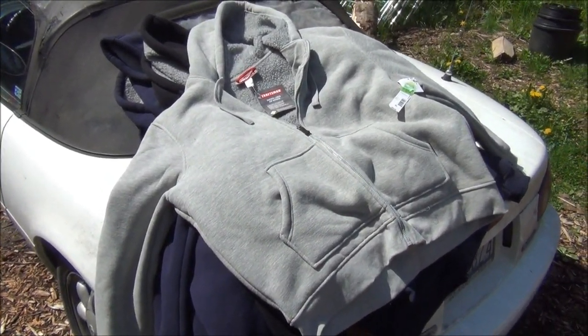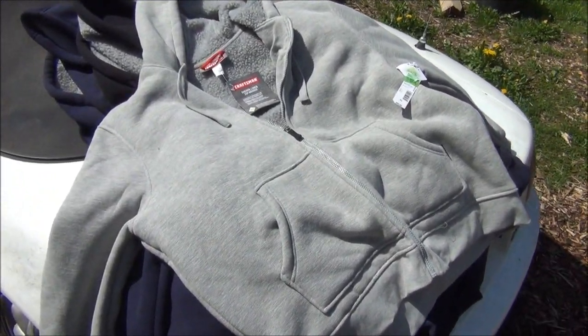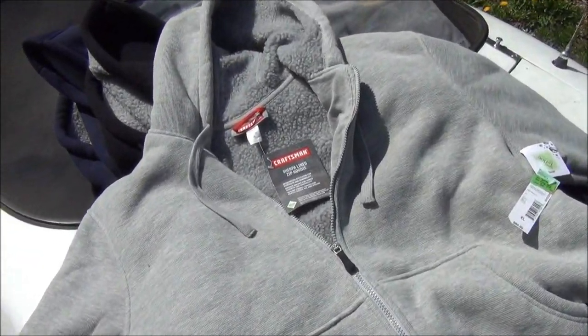Hey guys, Zenup here! Last week when I was at Sears, I got pulled aside by one of the associates there and they told me about this deal they had on these hoodies.